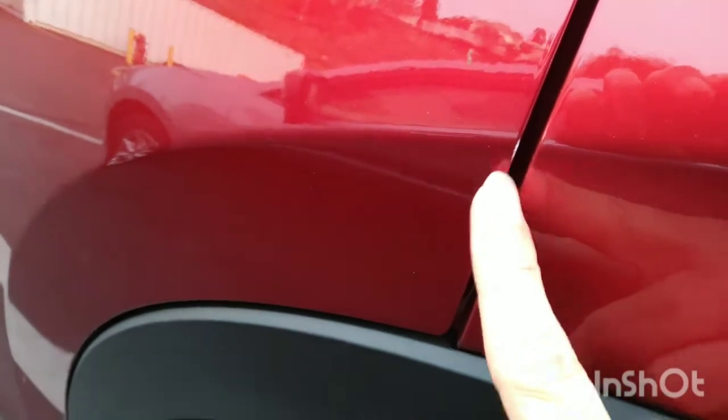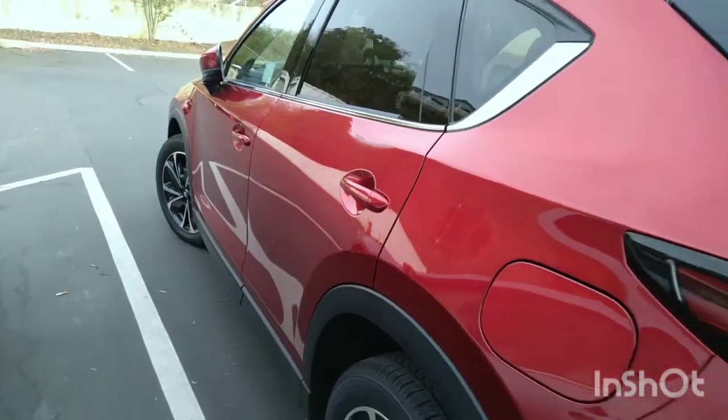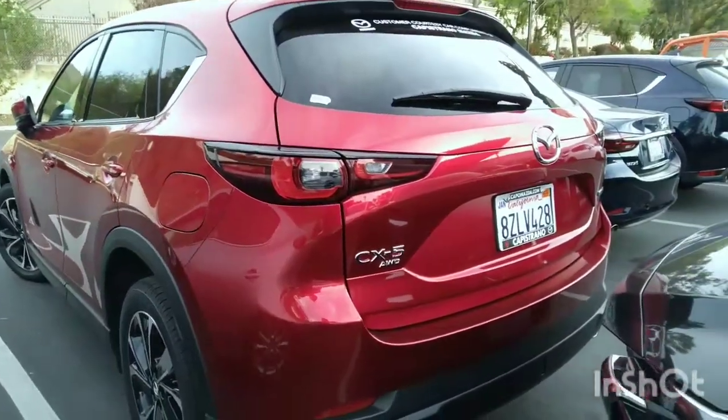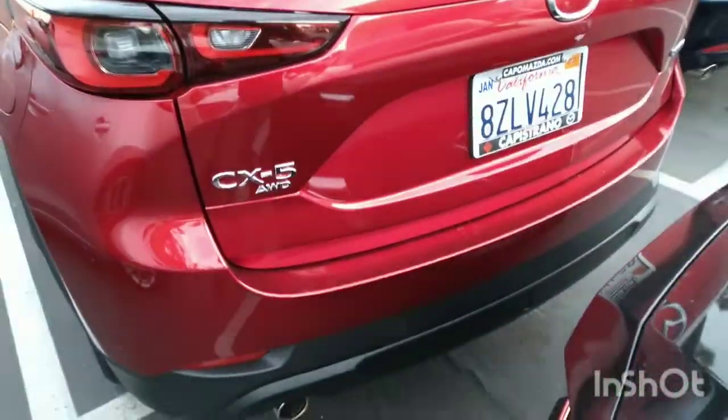For example, a little thing right here — you can see that. Small little things like that, as we can see it disappears from a distance away. Small things like that will be natural on the vehicle, but overall we're looking really good.